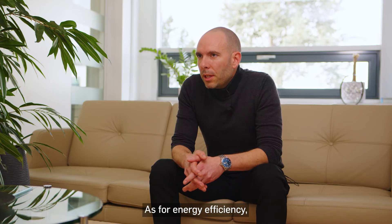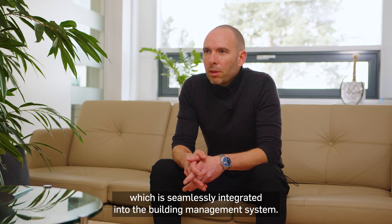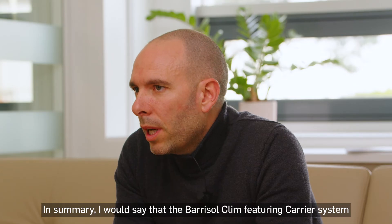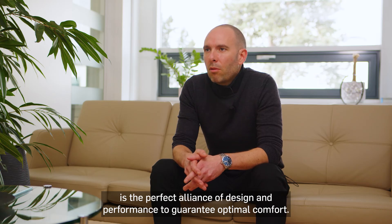Quant à l'efficacité énergétique, elle est assurée par une régulation embarquée dédiée, qui s'intègre parfaitement dans le système de gestion centralisé du bâtiment. Pour résumer, je dirais que le système Barisol Clim featuring Carrier, c'est l'alliance du design et de la performance pour garantir un confort optimal.